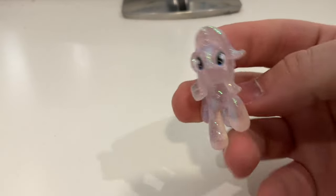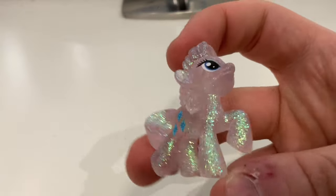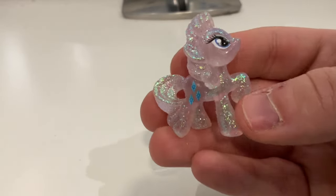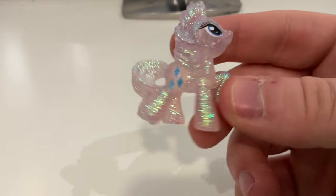The next blind bag is obviously Wave 4 Rarity — actually quite similar to the Best Gift Ever blind box Rarity. Very clear crystal; it almost looks like she's made out of ice. As far as I know, those are the only blind bag figures.